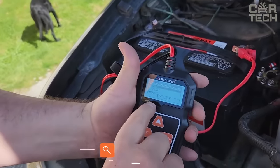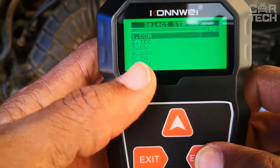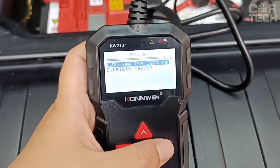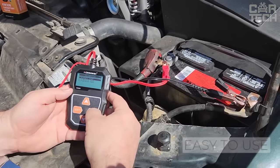Battery Tester. This device is connected to the terminals of the car battery and provides all the information about it. You can find out the level of charge, remaining battery life, starter cranking speed, starting sags, and even the state of the alternator under load. The indicators are displayed on a small backlit screen. The tester for non-professional use does its job quite well.